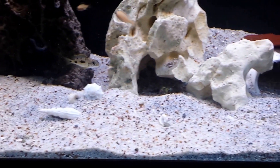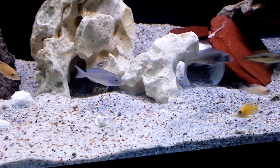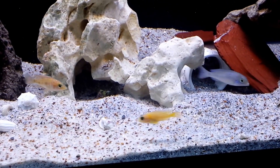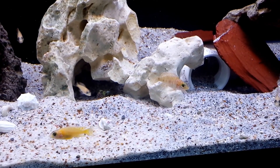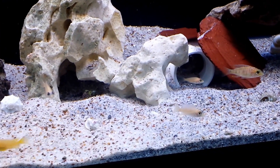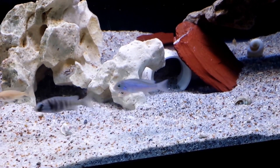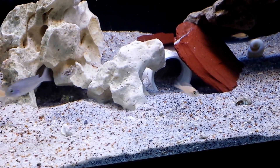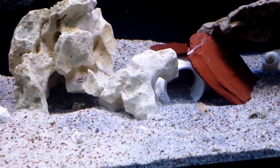Everybody's doing good, as you can see. Waiting on the blue lips — he's in the cave right now. He was just out a minute ago. Go figure, as soon as I grab the camera he hides. See if he'll come out here in a little bit.